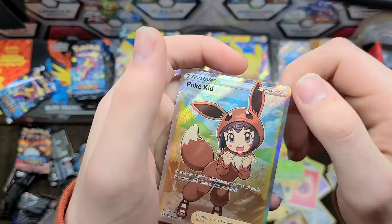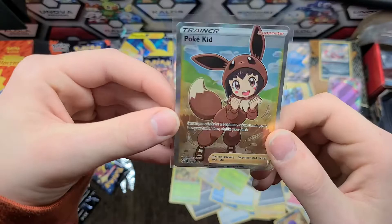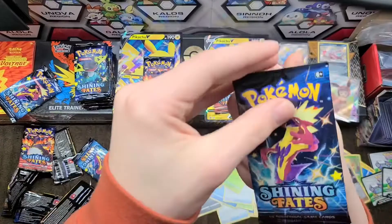Scorbunny, Morpeko, Eevee, Grookey, Baltoy, and we have a Poké Kid full art — nice! Full arts in normal sets are really rare but the odds for this set seem very high for whatever reason. Very odd — maybe it's just because there's so much variety in the set.